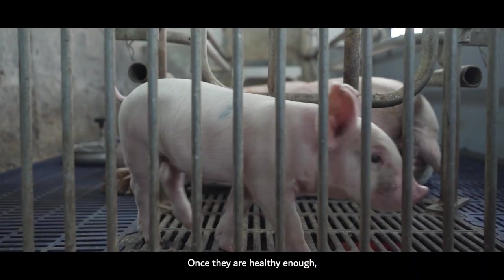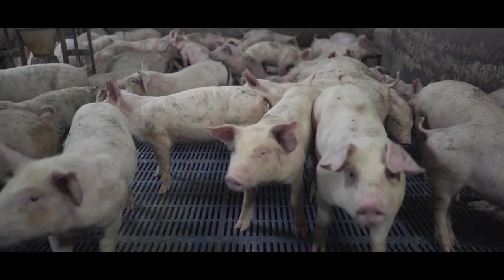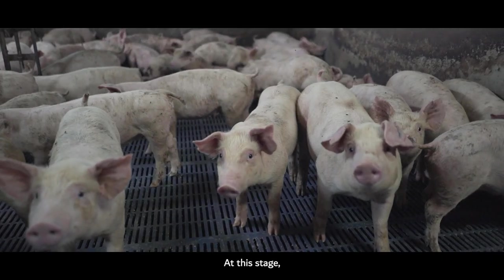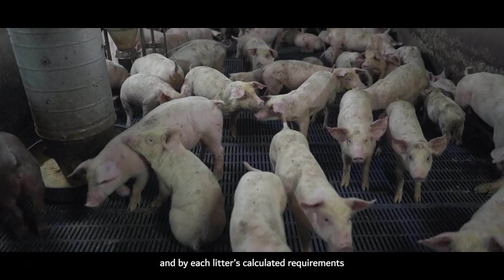Once they are healthy enough, the piglets are moved to the weaner pen about a month later. At this stage, the piglets are fed and cleaned automatically, according to each litter's calculated requirements.